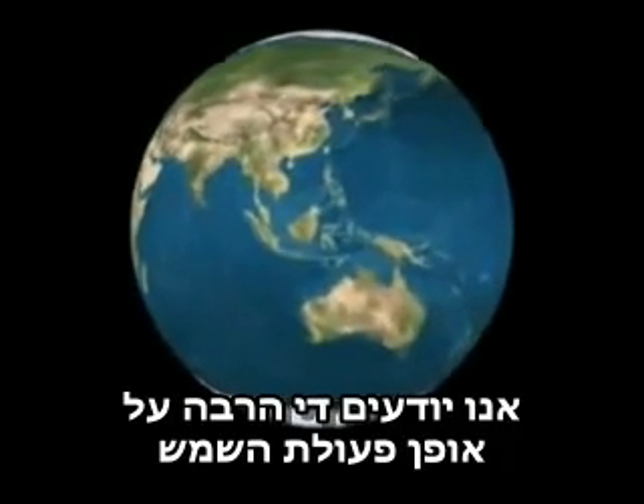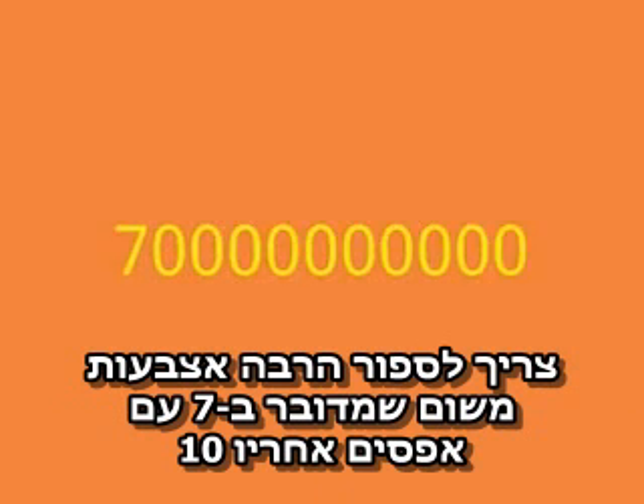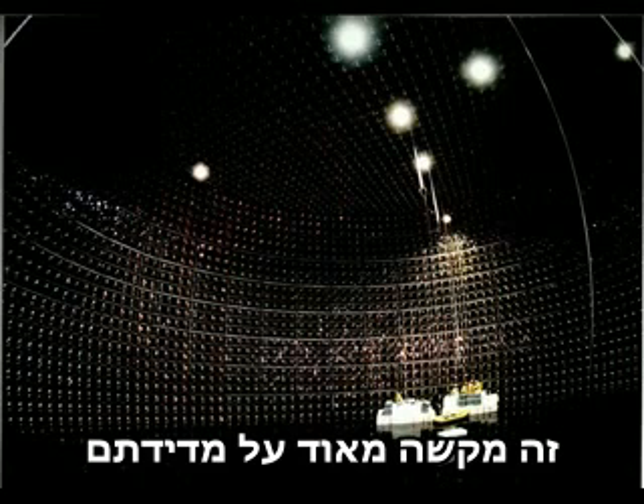We do know quite a lot about how the Sun works, and we can calculate how many neutrinos should be arriving at the Earth every second. You need a lot of fingers to count them all though, as it's seven with ten zeros after it passing through every square centimeter. Now, neutrinos don't like to interact with anything, which makes them very, very difficult to detect.